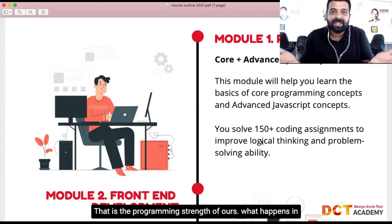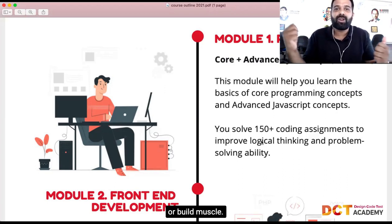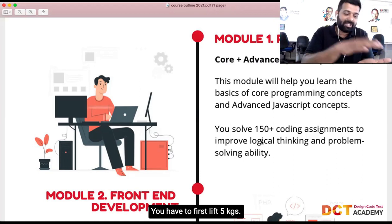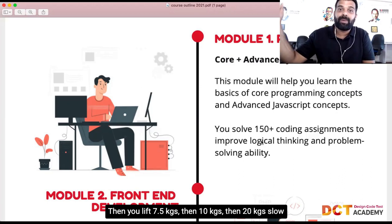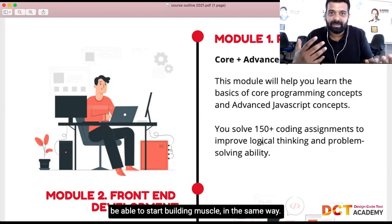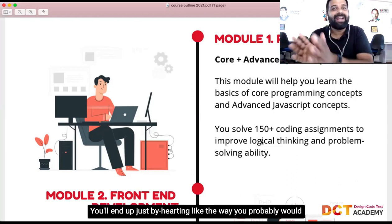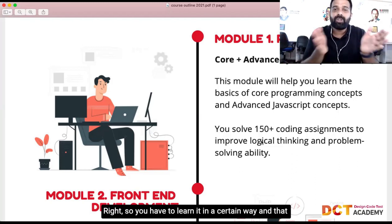You can't directly solve interview questions because it's harder — you have to slowly build programming strength. It's like going to the gym: even if your goal is to lose weight or build muscle, you can't start lifting heavy weights directly. You start with 5kg, then 7.5kg, then 10kg, gradually increasing. In the same way, just jumping to interview assignments won't help.